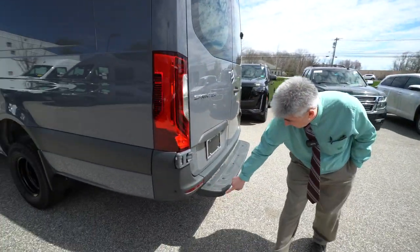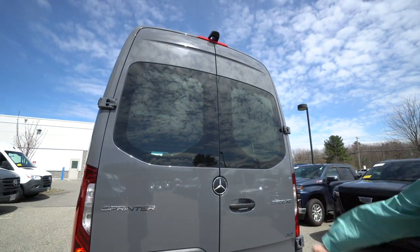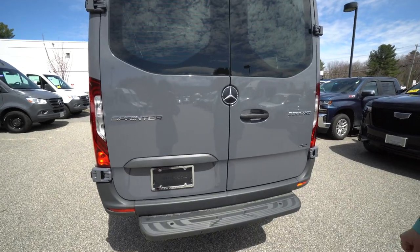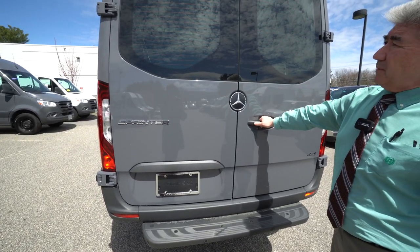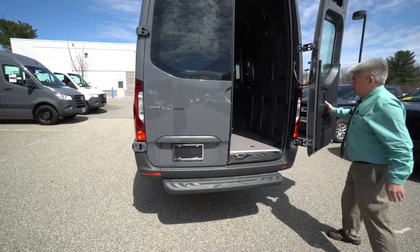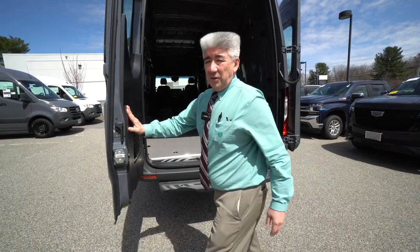There are Parktronic sensors here in the back. At the step up above, we have the rear camera right near the third brake light. This one happens to have windows in the back doors that are heated. These doors open up 270 degrees — they'll detent straight out and then all the way around.